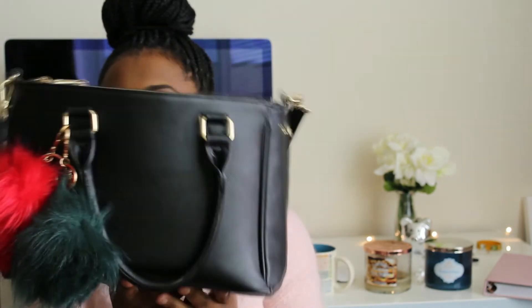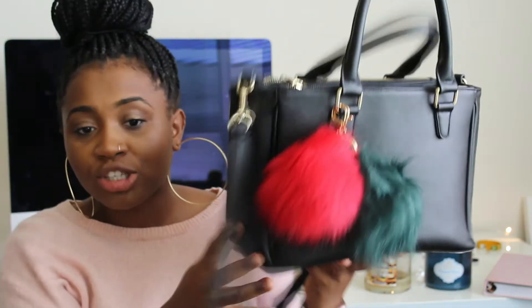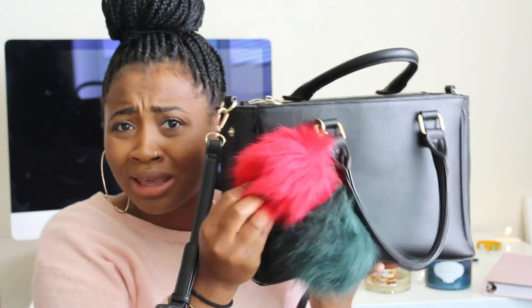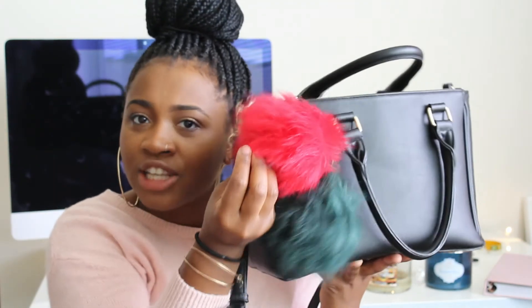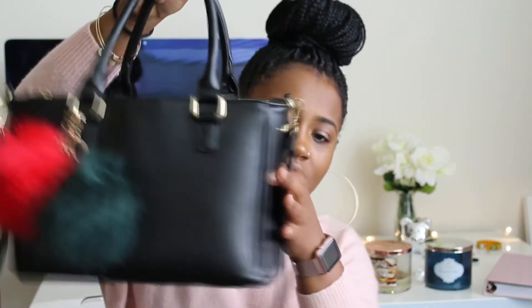My next favorite is my bag from H&M — it's a simple, structured black bag. I love it so much that I've been tossing it around and it's kind of losing its shape. But I've pinned these two little furry pom-pom balls to it — they come in green and red — and I purchased them from Charlotte Russe for under ten dollars. I just attached them to the bag and it makes it look so much cuter. The sides also go in if I want a little more structure.